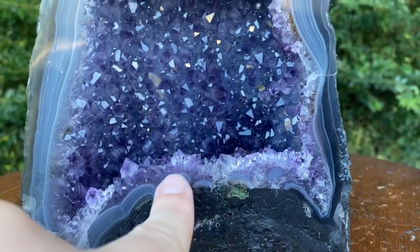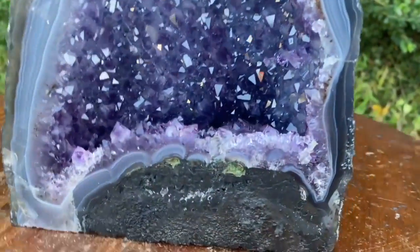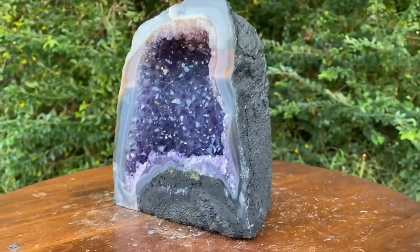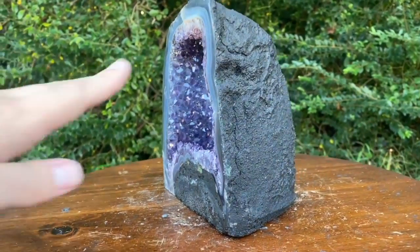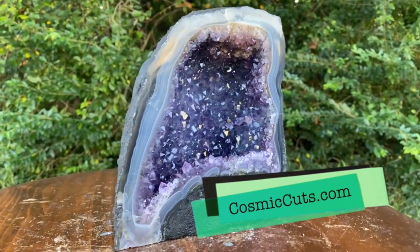And this flower formation is happening right smack dab in the center. It's got a fair amount of depth to it as well, which is great for feng shui. The chi and life force energy can go in there, get filtered out by all the amethyst goodness, and be reintroduced into the environment.